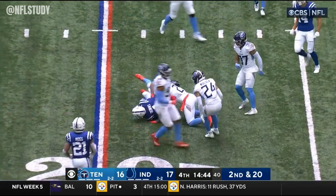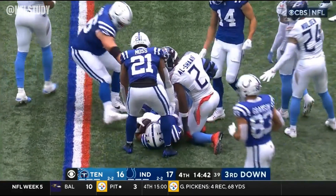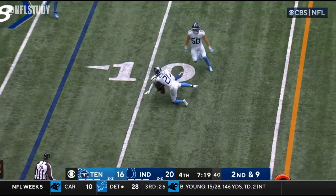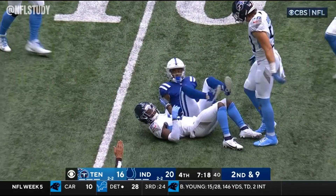Little sidearm delivery — Downs inside the 20. Little sidearm delivery from Minshew. Good move, gets it out to the rookie Downs.